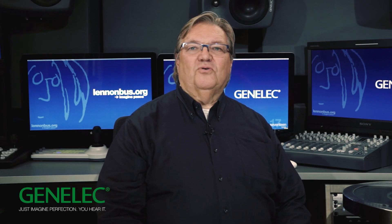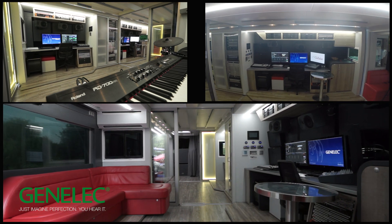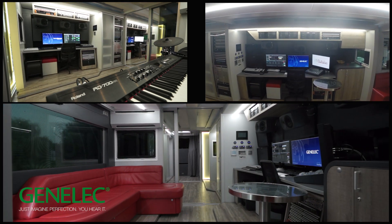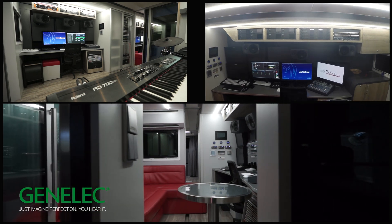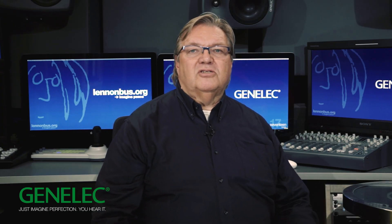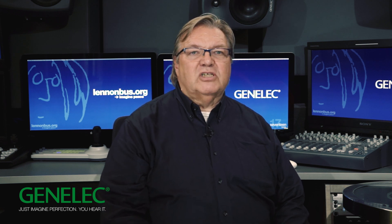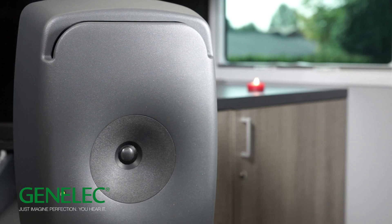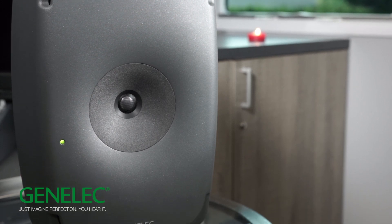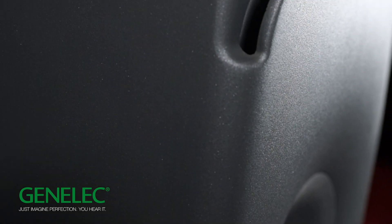Today the need for increasing the perfection of audio reproduction grows. At the same time, typical production environments become smaller, leading to very challenging situations. In response to both of these issues, we have created a system unlike any other in the professional audio business. Let me introduce our new 8351 Genelec compact acoustically coaxial three-way SAM system — a new member of our smart active monitor family.